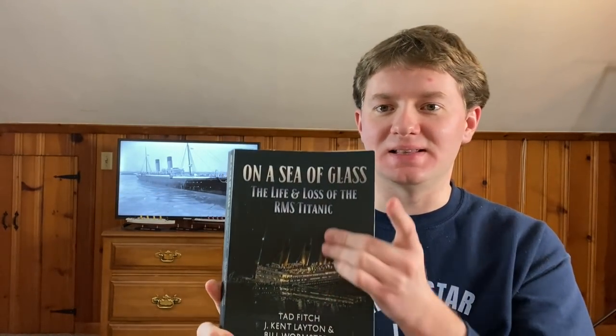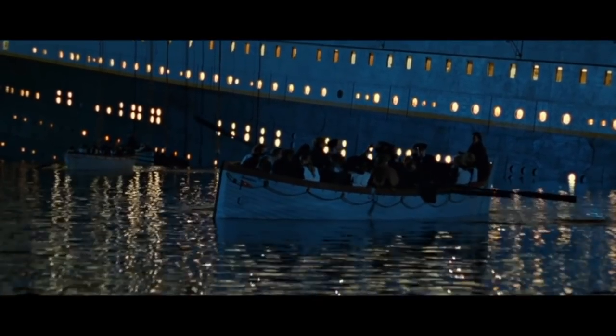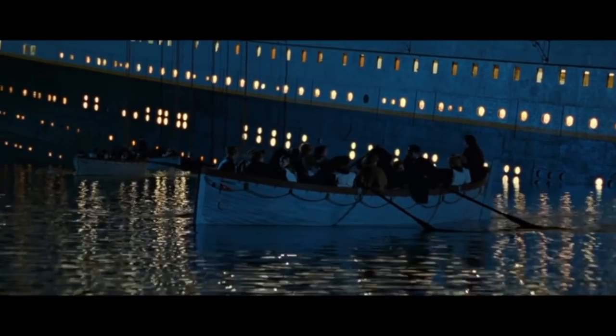I turned to my favorite book, On A Sea of Glass — it's got a lifeboat chart in here. According to this, lifeboat 16 that Jessup was in left the ship at 1:20 a.m., which means she was on board the Titanic right up to about an hour before the Titanic disappeared. So she was trying her best to do her duty and help people escape the Titanic while she was sinking that night. And her story with Titanic didn't end at the point where she got into a lifeboat.